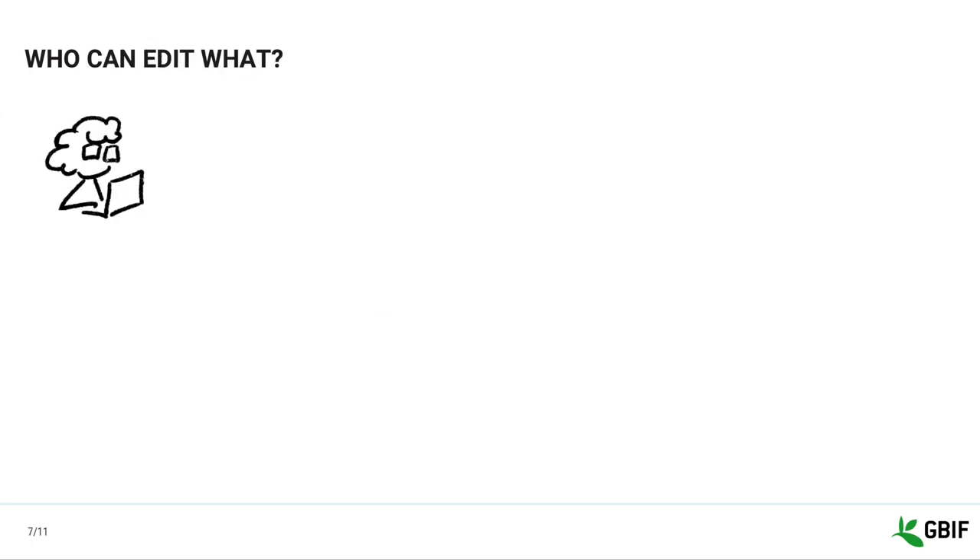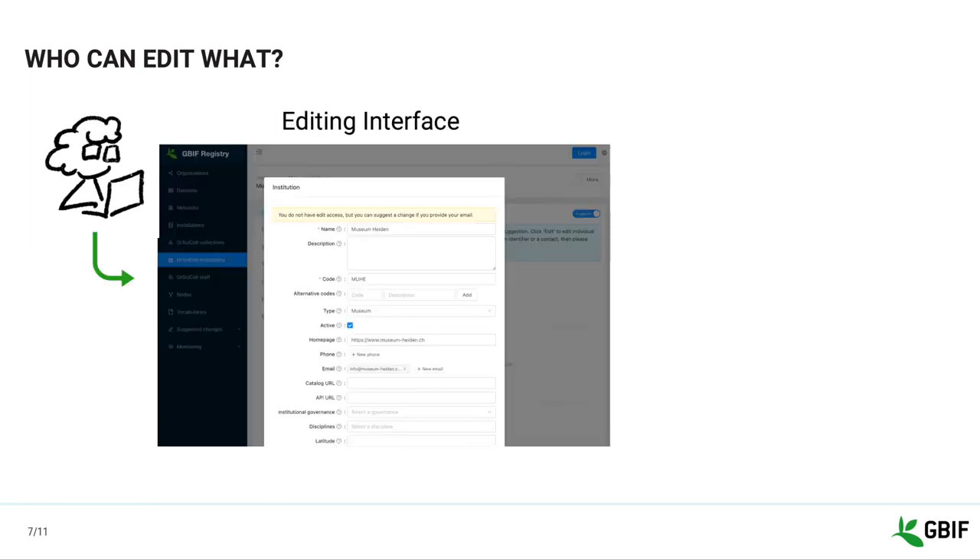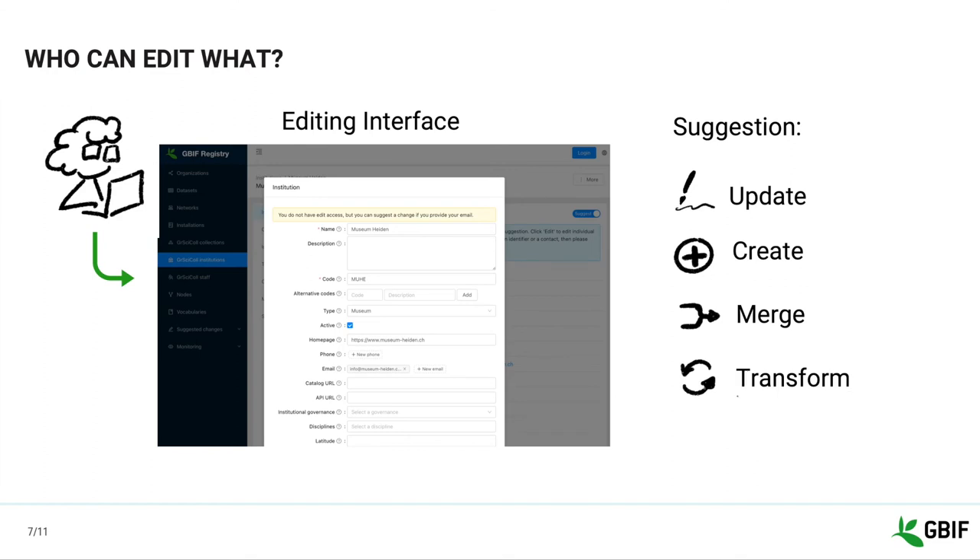We updated the GRCYCLE permission model to facilitate community curation. There are two ways that people can contribute to GRCYCLE. They can either make change suggestions via our suggested change button and interface — this doesn't require any login and anyone can do it. You just need to fill the form presented and submit it with a comment about yourself and your email address. You can suggest to update the content of a page, create a new entry, merge duplicates, or turn an institution into a collection.